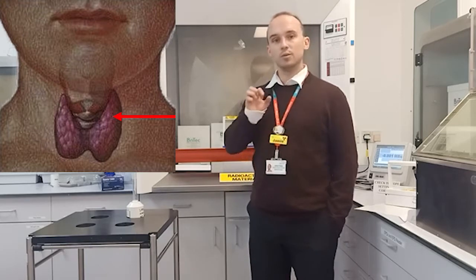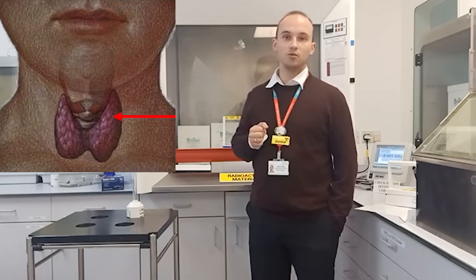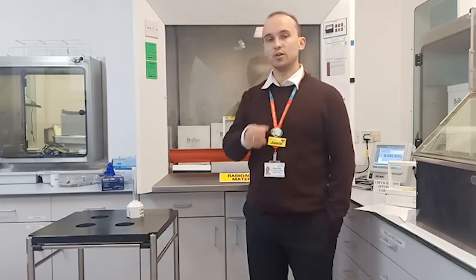But inevitably there are always microscopic traces of thyroid left, which if we didn't treat would grow again and lead to a recurrence of the cancer. In order to destroy these microscopic traces, we have a treatment called radioiodine ablation — we use radioactive iodine, specifically iodine-131, to destroy the remaining thyroid tissue that couldn't be removed during surgery.